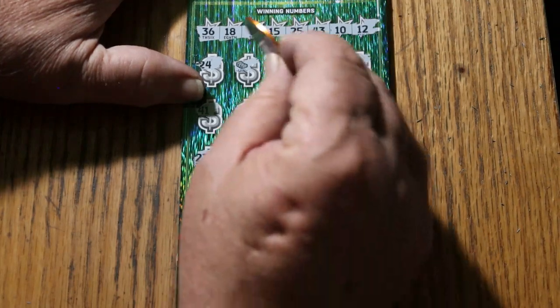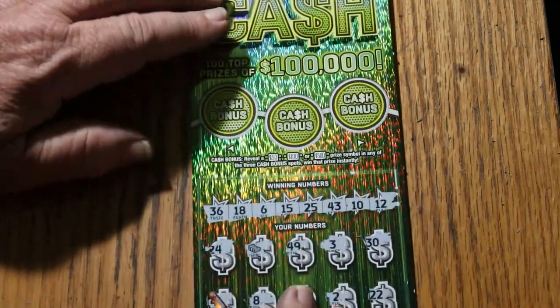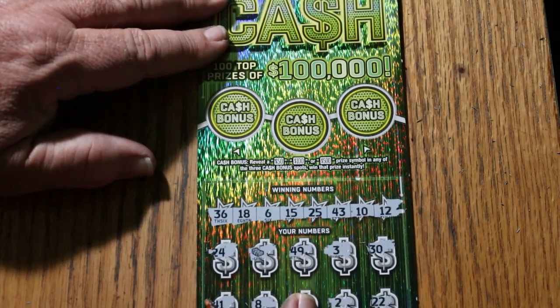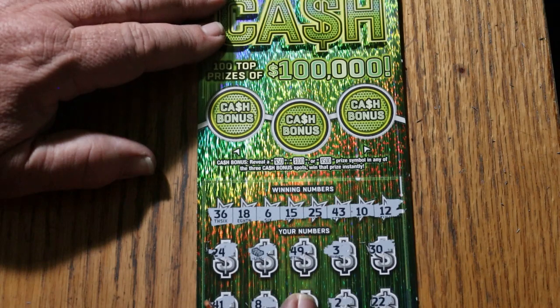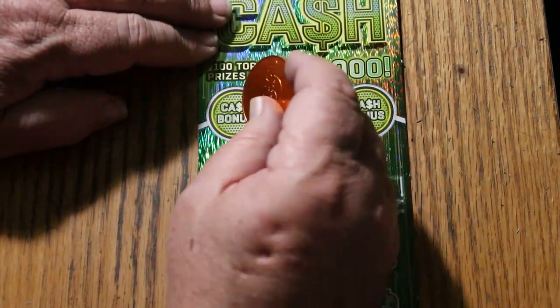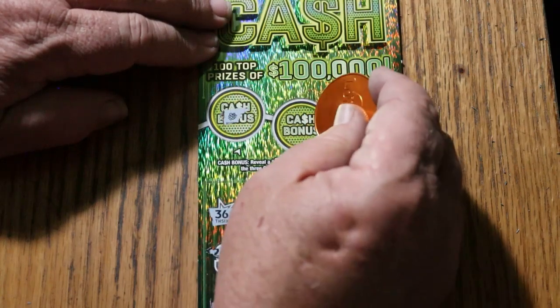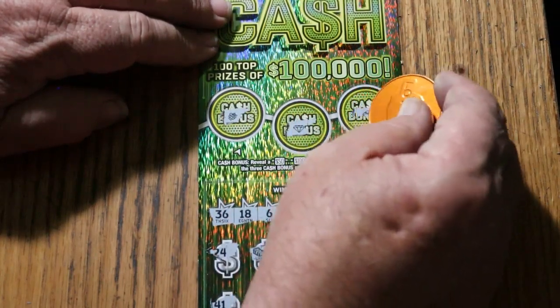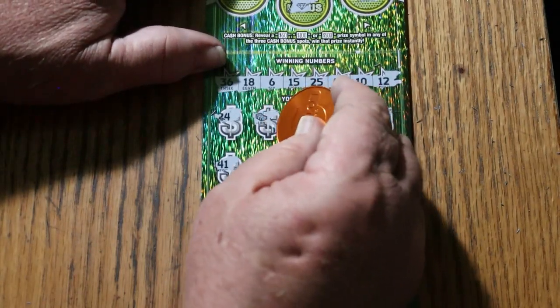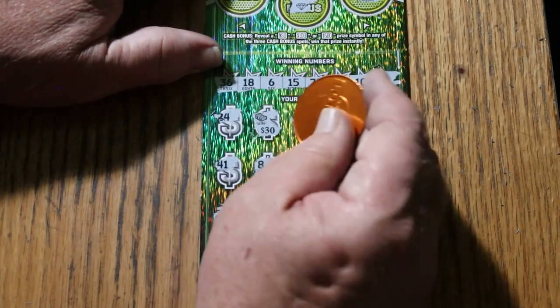Nothing except for that stack of cash. By the way, I have now found the 50 times symbol and the stack of cash symbol, so I've accomplished all of that, and I have found bonuses. Here we go on the bonuses — nothing, nothing, and nothing. What's the stack of cash going to bring? 30 bucks.